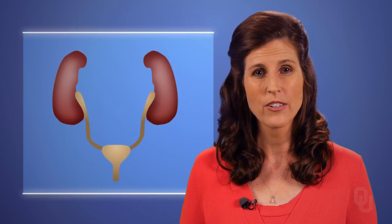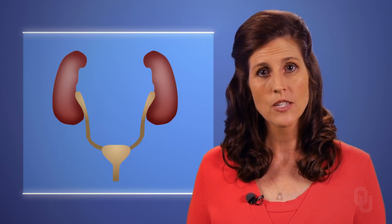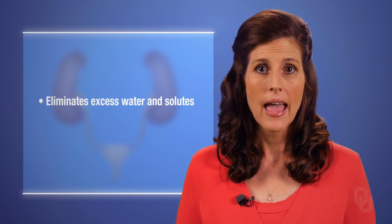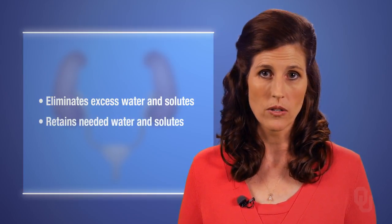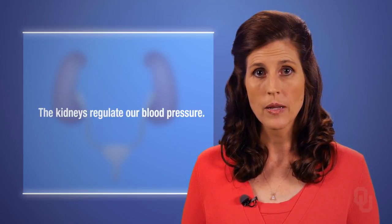The kidneys filter the entire plasma volume in the body every 22 minutes. This filtering process regulates the composition of the plasma by eliminating excess water and solutes and retaining needed water and solutes. In doing so, the kidneys regulate our blood pressure.